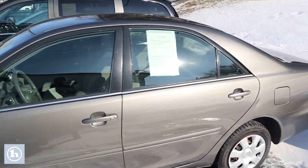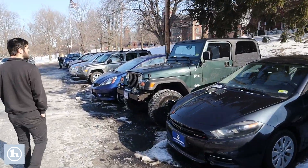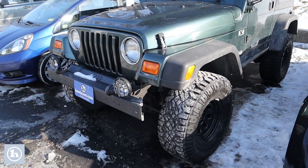And then we'll make our way over here to the 03 Wrangler. Really cool vehicle — you got a set of 33 Duratrac tires on there, two-door, of course, five-speed manual. Once again, part of our as-is lineup.